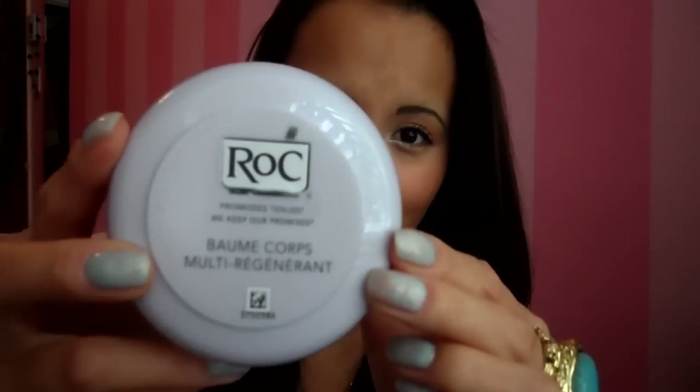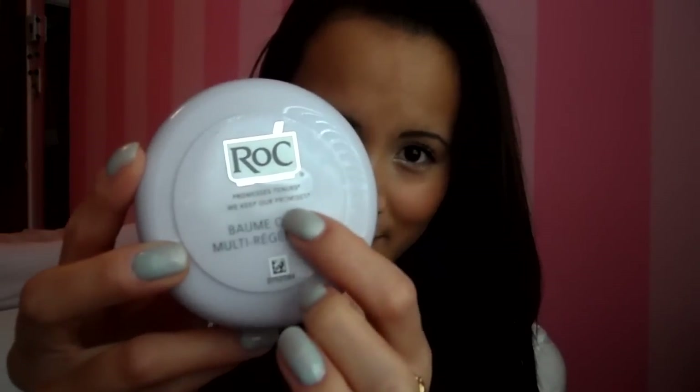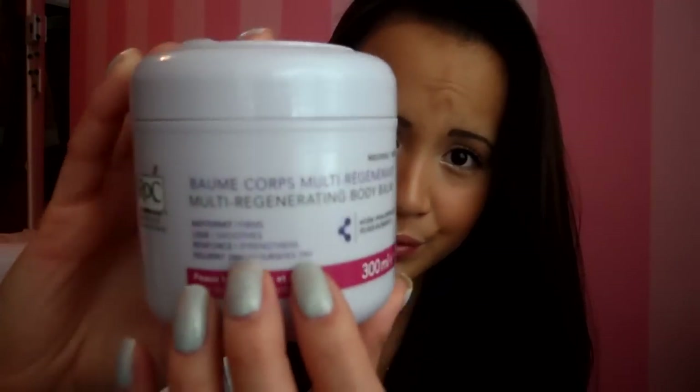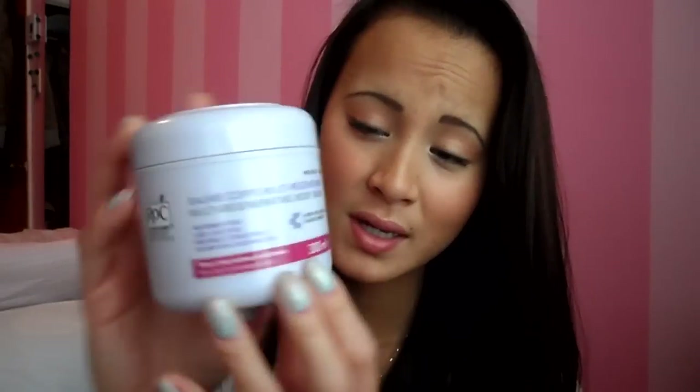I'm going to start with Body Care. It's this awesome body balm moisturizer from a company called Rock. Their little saying is 'We keep our promises,' and I swear they do. This moisturizer is called the Multi Regenerating Body Balm. It claims to firm, smoothen, strengthen, and nourish your skin for 24 hours. It's for skin that is very dry and damaged.